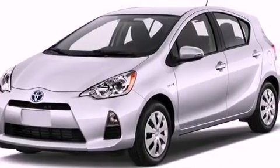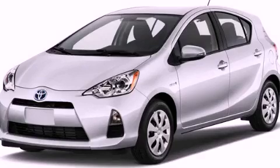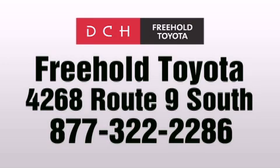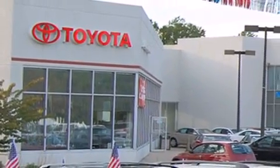Contact us today and schedule your opportunity to see this vehicle in person. DCH Freehold Toyota is located at 4268 Route 9 South in Freehold. We are proud to be one of the premier dealerships in the area for new and certified Toyota cars, trucks, and SUVs.